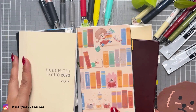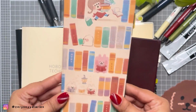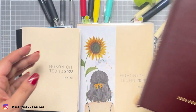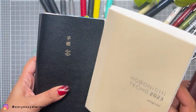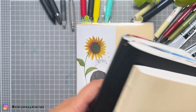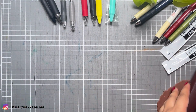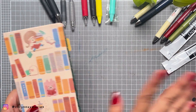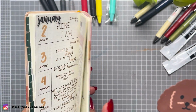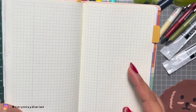I have here a bunch of Hobonichi books I've used — 2023 Weeks, my Five Year Techo, my A6 which is the original Techo in English and Japanese, and also a Cousin. They all have the same Tomoe River paper, but starting next year I believe it's going to be Tomoe River Paper S, the newer type which is thicker than the usual Hobonichi paper we were used to writing on.